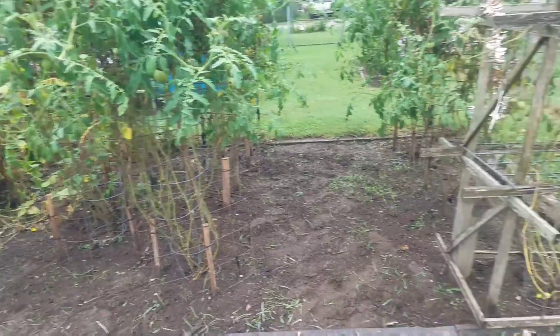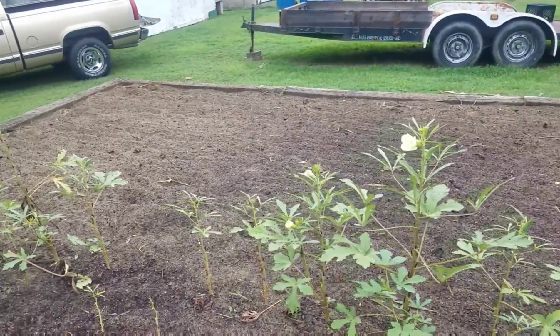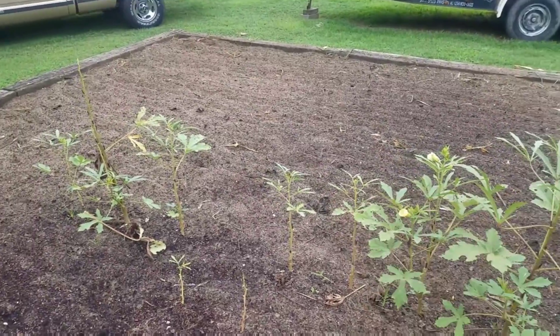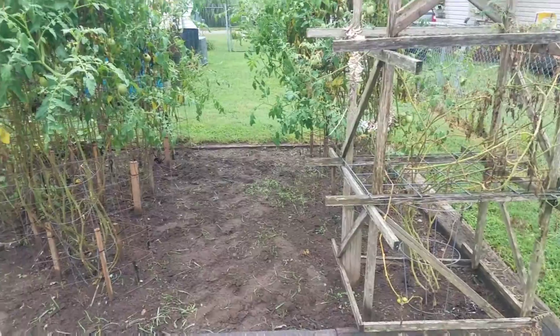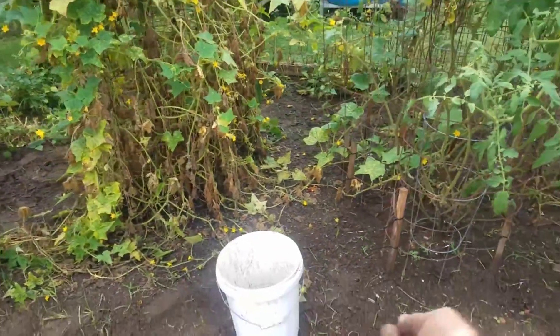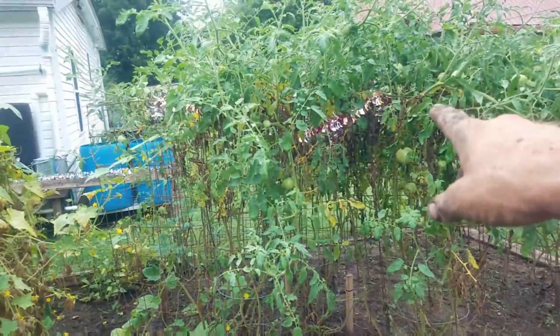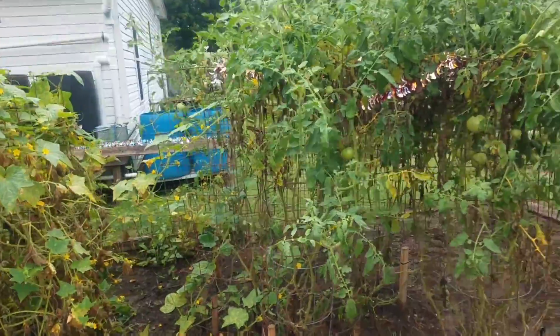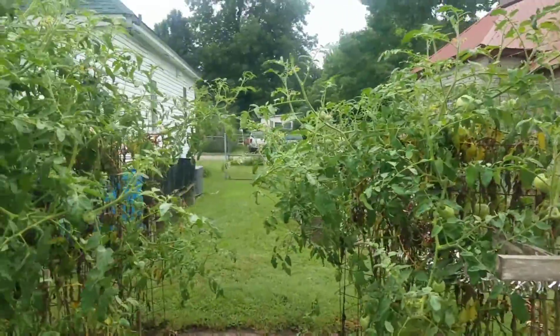All right, this is the next day. It rained yesterday afternoon after I got this part done, which really helped. You can see the okra bloomed, that's cool. I got all this done - picked up, all the weeds cleaned out. I need to run over it with my little hand tiller to loosen it up again and clean all the tomatoes up, get all the dead stuff off them.